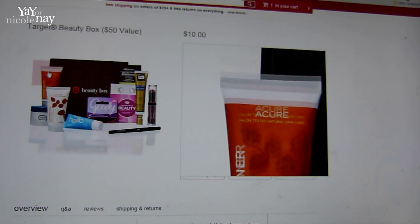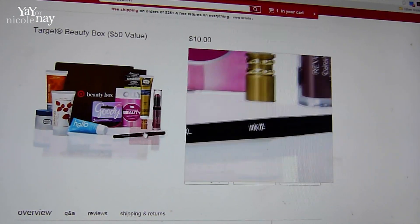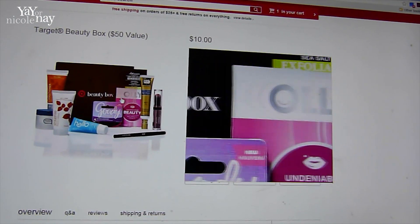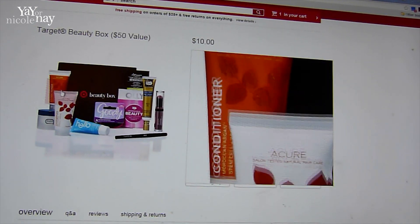Here is the picture of what is inside of it. Hope this helps. Go order it quickly if you want it — you can order more than one if you want to order one for a friend, daughter, mother, or something like that.